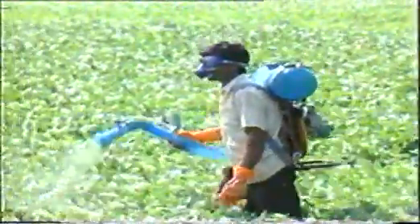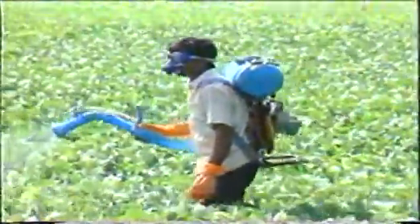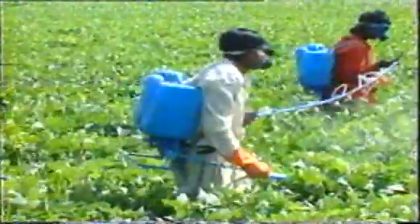The knapsack power sprayer is very effective in application of plant protection chemicals. The twin knapsack sprayer with long-boom can also be used for spraying plant protection chemicals in large fields.